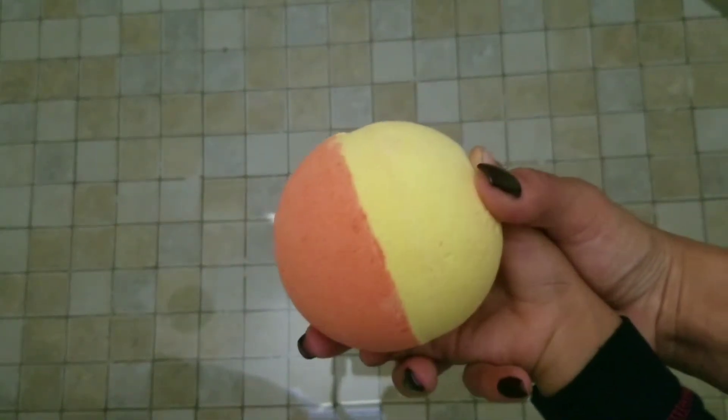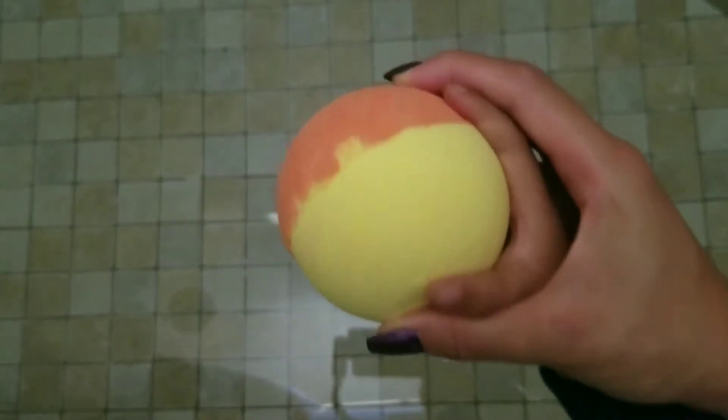Hi, welcome back to my channel. Today I have a jewelry reveal from Charmed Aroma. This is the Hawaiian Hibiscus Breeze Bath Bomb, and my son wanted to be my little helper and put it in the water for me.